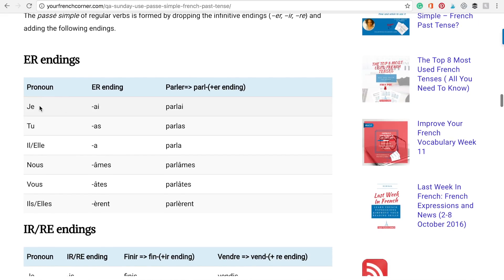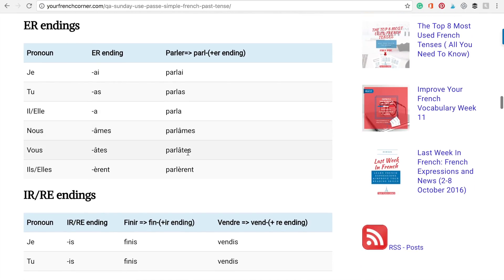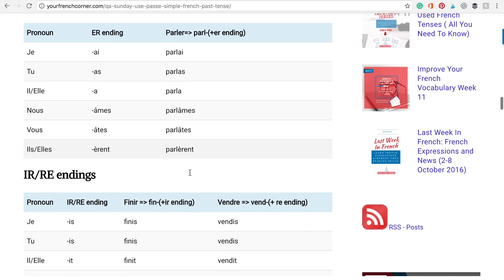For E-R verbs: je ending A-I, tu ending A-S, il ou elle ending A, nous ending Â-M-E-S, vous ending Â-T-E-S, ils ou elles ending È-R-E-N-T. Example with the verb parler: je parlai, tu parlas, il ou elle parla, nous parlâmes, vous parlâtes, ils ou elles parlèrent.